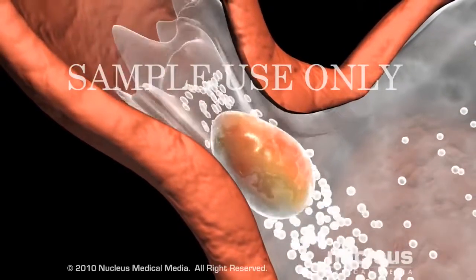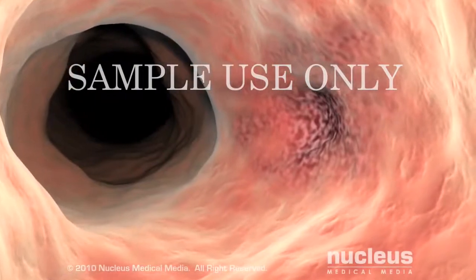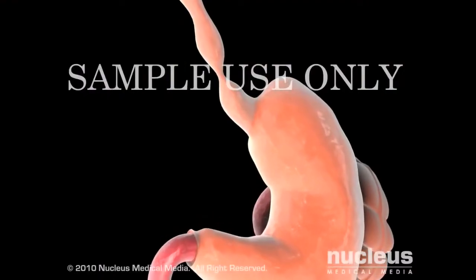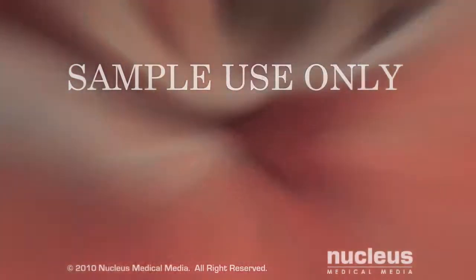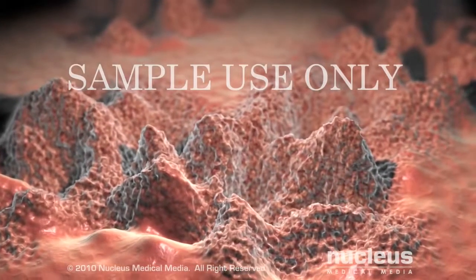If GERD is not treated, it can lead to a variety of esophageal problems, including ulcers, bleeding, strictures or narrowings, and Barrett's esophagus, which is the abnormal growth of intestinal-type cells in the esophagus that can lead to cancer.